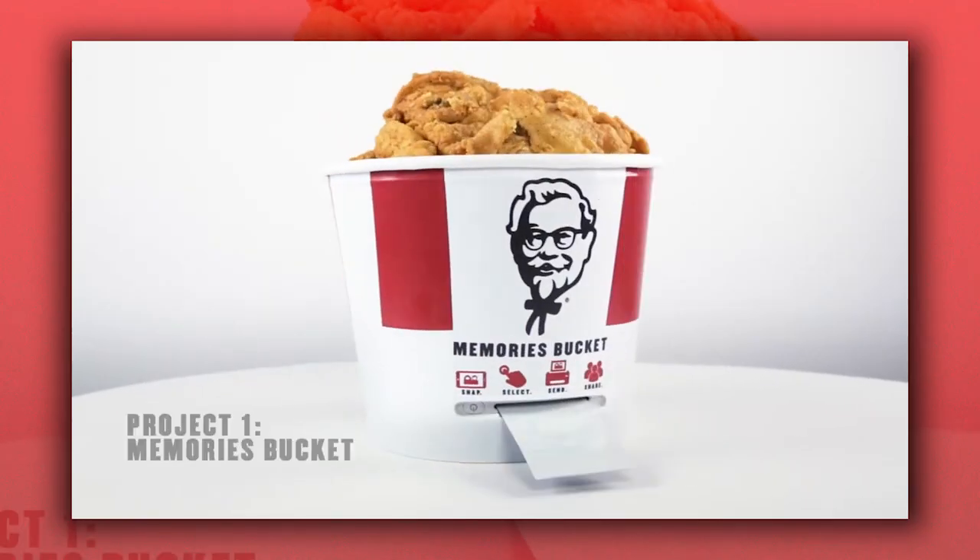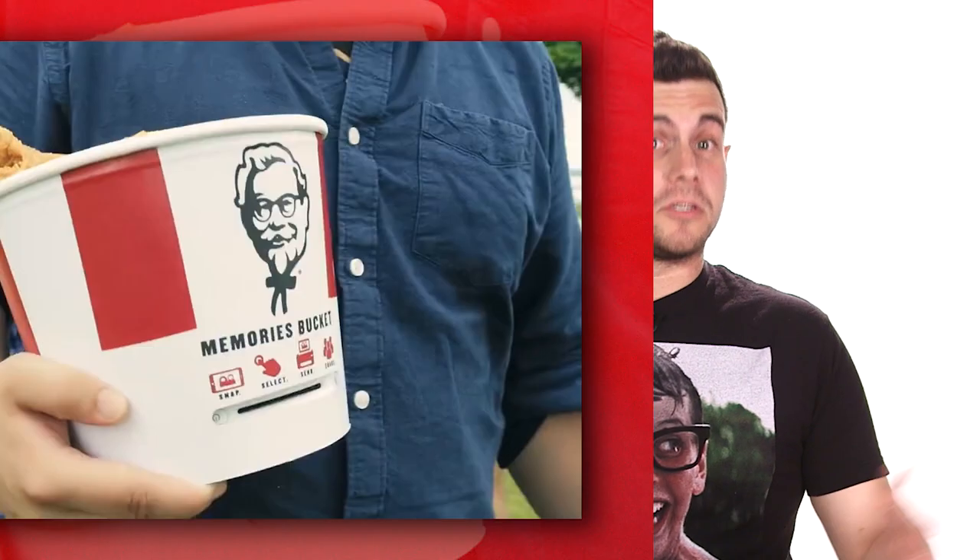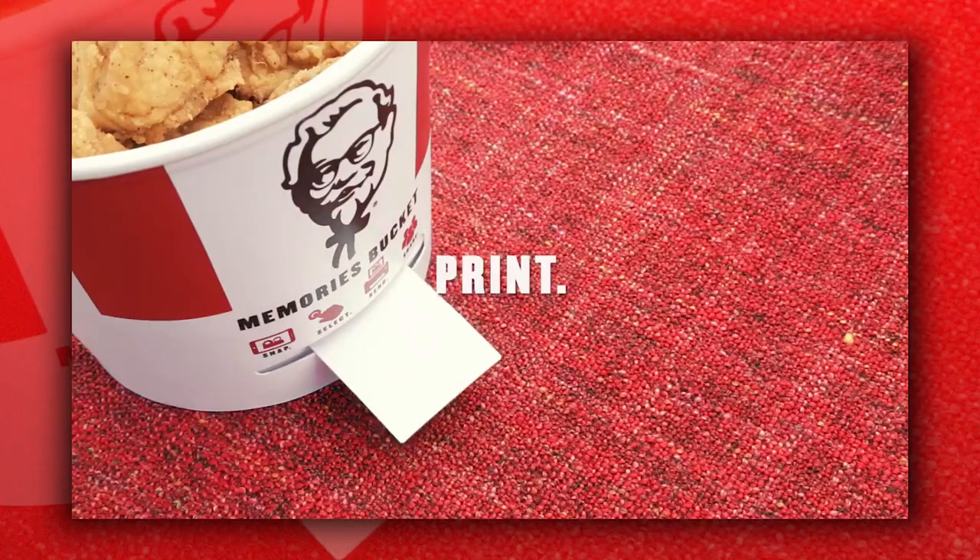KFC Canada and an agency called Grip Limited have teamed up to bring you the Memories Bucket. The Memories Bucket is basically just a normal KFC bucket filled with chicken, but it also wirelessly connects to your phone and prints out Polaroids.